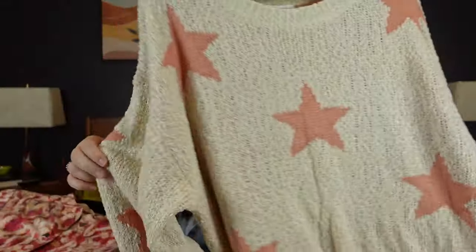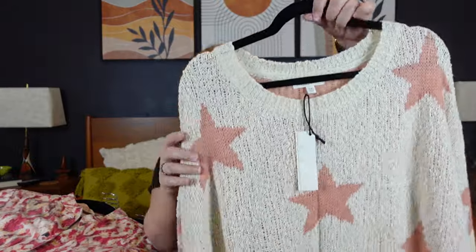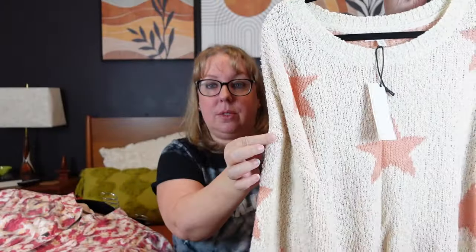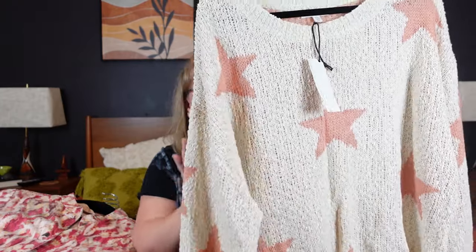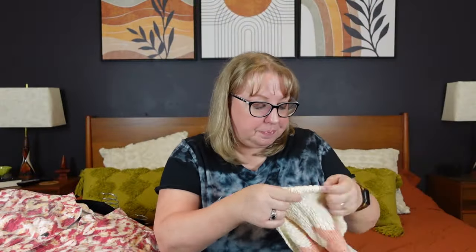First up, I picked up this sweater. I don't know this brand — it's Newberry Custom — but it was new with tag, which is why I grabbed it. It's kind of a drop shoulder with a longer cut, whimsical star prints, a very loose knit, and I liked the peach and cream combo. I think this was only $6.99. It's very soft and slouchy — acrylic nylon.